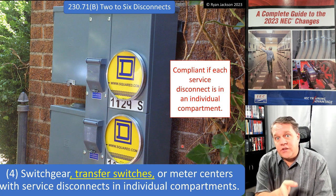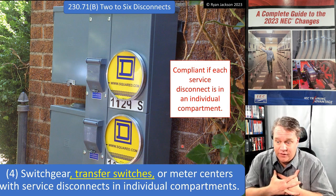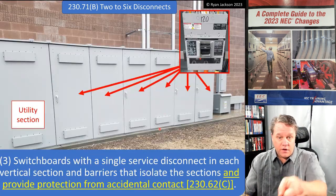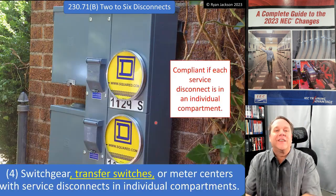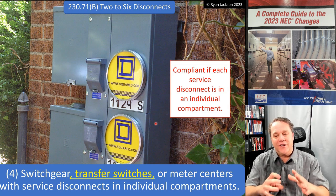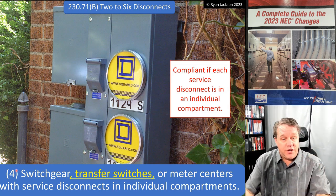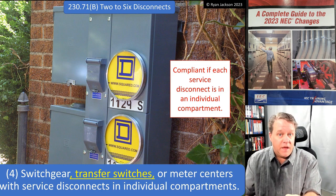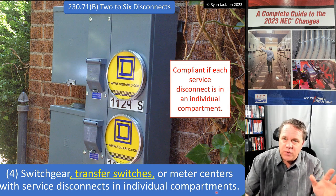You can also have switchgear with service disconnects in individual compartments. Switchgear is a very specific piece of equipment — for the first 20 years of my career I called everything big 'switchgear,' but that's not correct. Switchgear is something you'll only see in industrial or very large commercial settings, and it features individual compartments — individual buckets — for all the different breakers and starters. Service disconnects as part of switchgear are not very common, but when you do see it, you'll have individual compartments by definition.